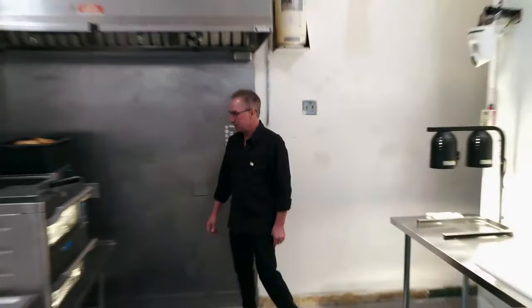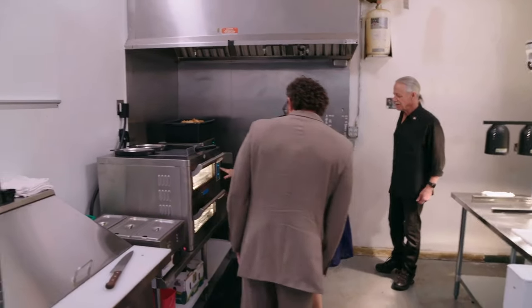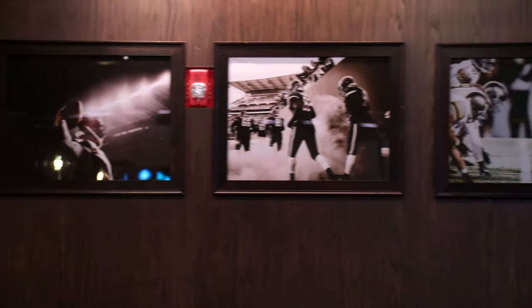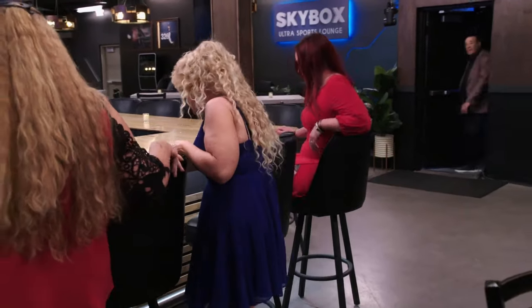Wow. Awesome. It's finished. Oh, my God. Look at all this stuff. That is awesome. I never expected it to be anything like this. I love the black. It just looks awesome. Oh, my gosh. This is so awesome.